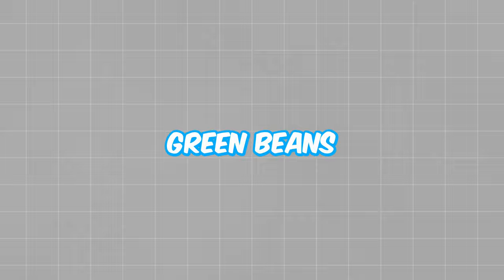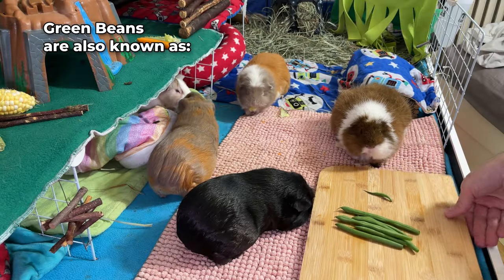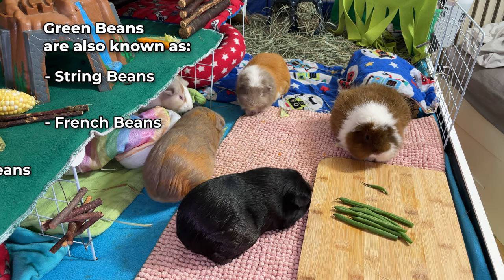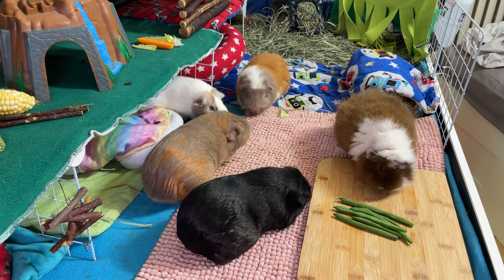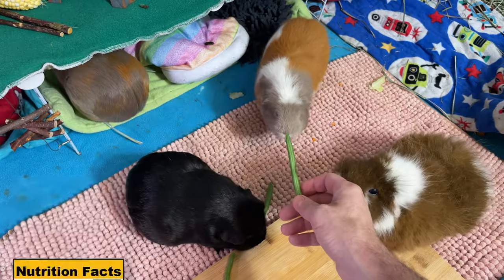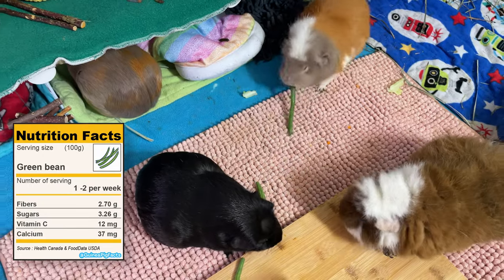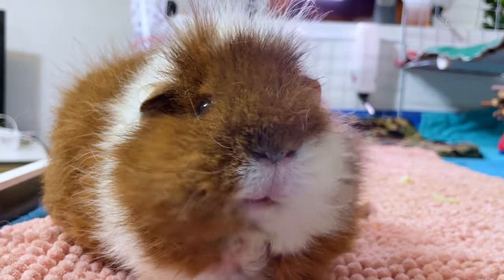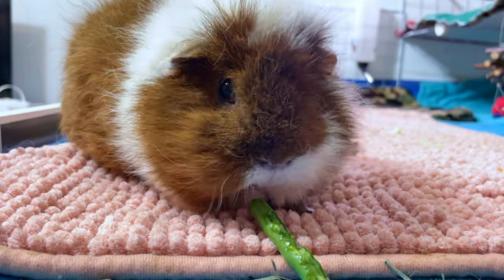Green beans have been cultivated by the ancient populations of South America for over 7,000 years. Also known as string beans, french beans or snap beans, they were introduced to Europe by Christopher Columbus in the 15th century. Green beans provide vitamins C and K along with fibers and minerals, making them a nutritious addition to your guinea pig's diet. However, they should be fed in small amounts because they can cause gas.